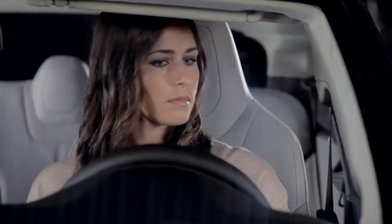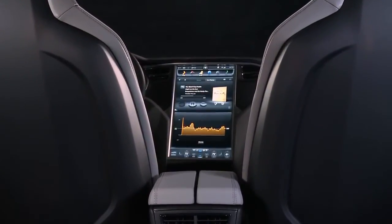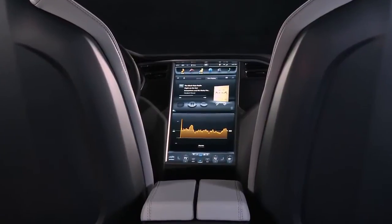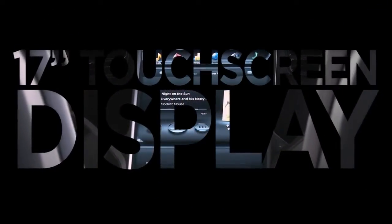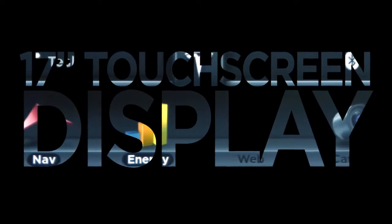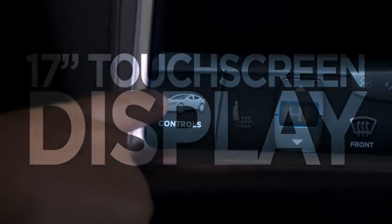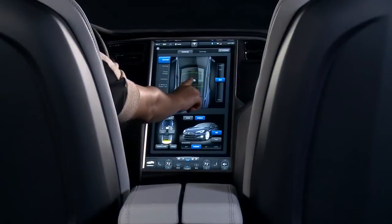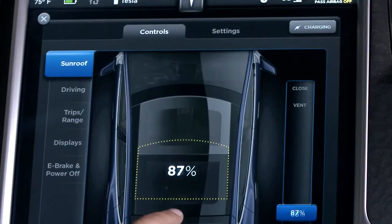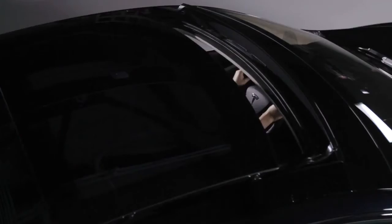One of the most captivating features of Model S is the 17-inch Tesla touchscreen display. A simple swipe of the interactive display opens the all-glass panoramic roof, the largest of any sedan on the market.